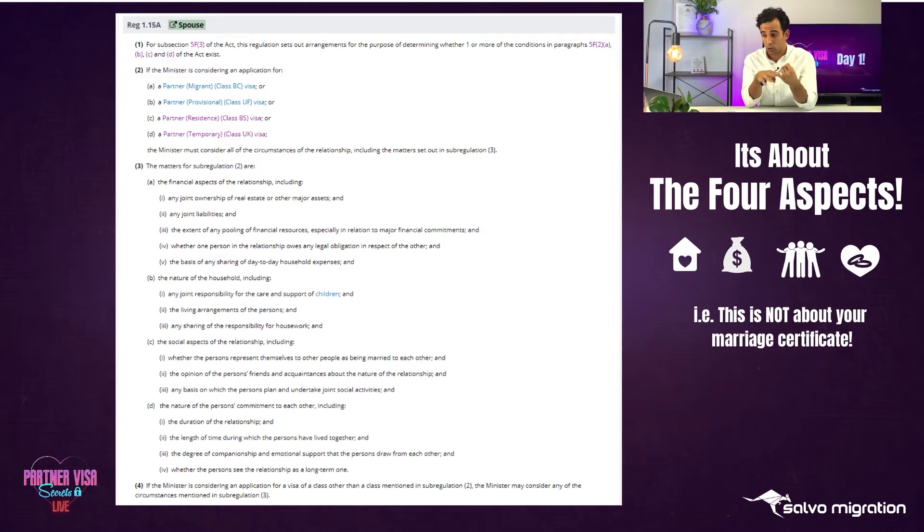The nature of your household covers joint responsibility for the care of any children - children together or from previous relationships that you both care for. They look at your living arrangements: how do you live together - do you rent, own property, live with friends and family? Any sharing of responsibility for housework - who does the cooking, who does the cleaning - what does your household look like on a day-to-day basis?